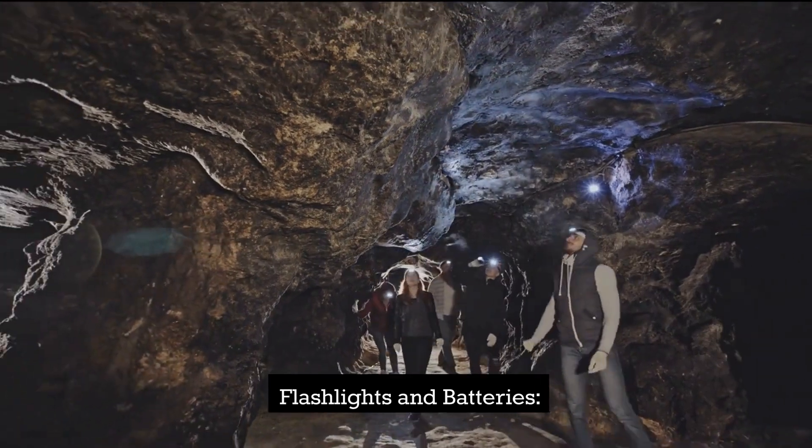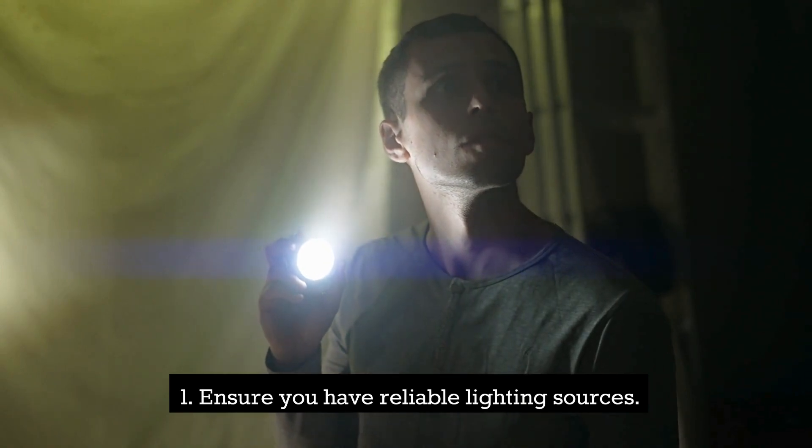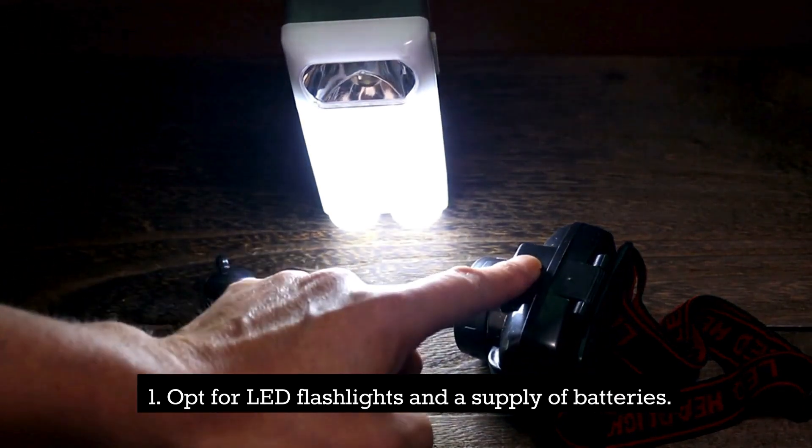Flashlights and Batteries. Ensure you have reliable lighting sources. Opt for LED flashlights and a supply of batteries.